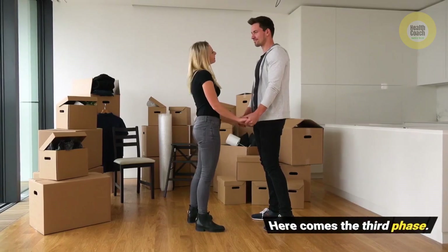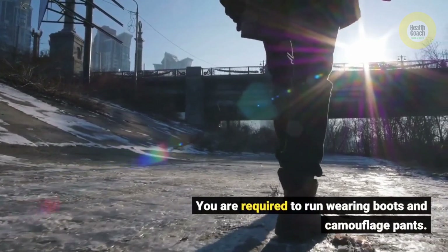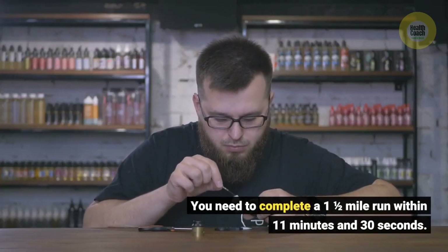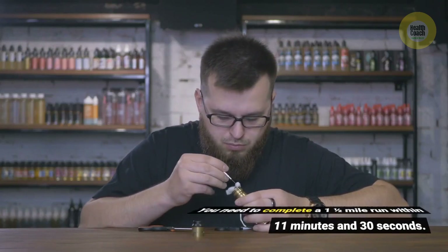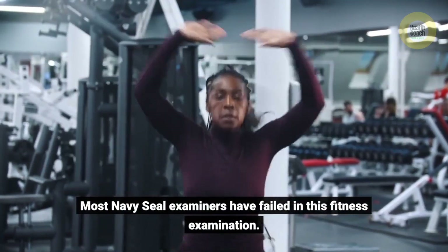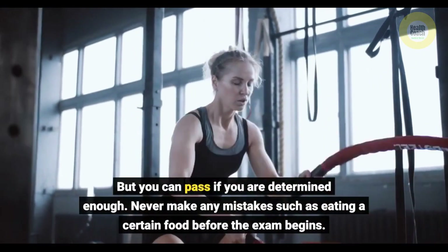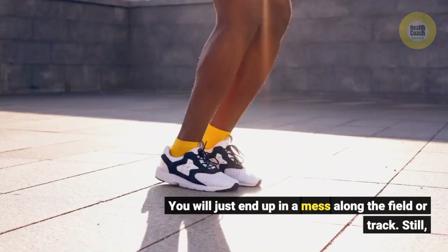Here comes the third phase. You are required to run wearing boots and camouflage pants. You need to complete a 1.5-mile run within 11 minutes and 30 seconds. Most Navy SEAL examiners have failed in this fitness examination, but you can pass if you are determined enough. Never make any mistakes such as eating certain food before the exam begins — you will just end up in a mess along the field or track.